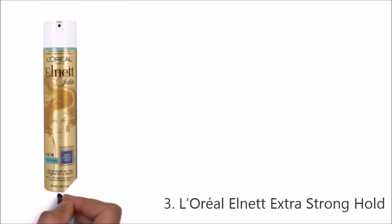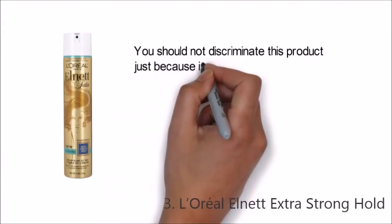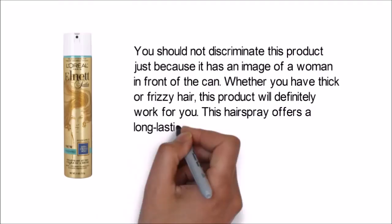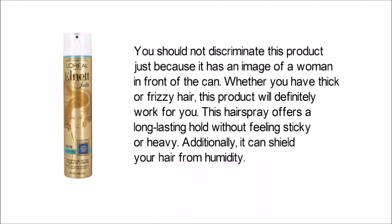You should not discriminate against this product just because it has an image of a woman in front of the can. Whether you have thick or frizzy hair, this product will definitely work for you. This hairspray offers a long-lasting hold without feeling sticky or heavy, and additionally it can shield your hair from humidity.